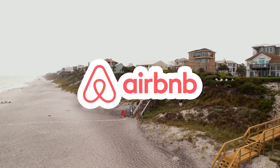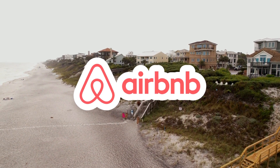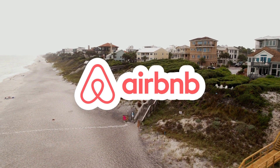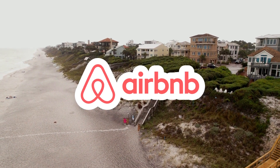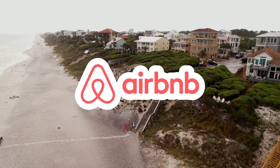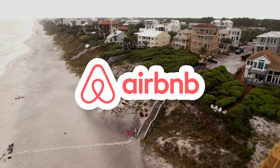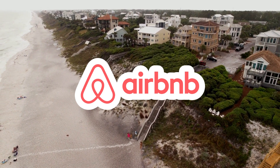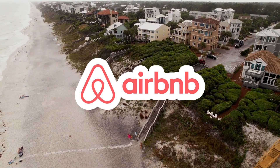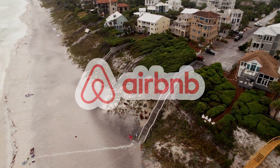4. Airbnb. For budget-friendly and unique accommodations, Airbnb is a trusted platform for travelers and digital nomads. Whether you're seeking a cozy apartment, a beachfront cottage, or a trendy loft, Airbnb offers a wide range of options to suit your preferences. Easily book accommodations, communicate with hosts, and manage your stays on the go.